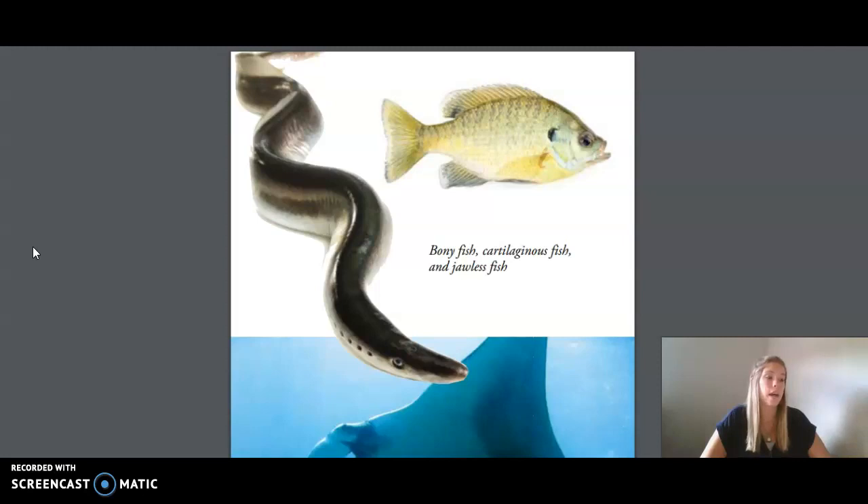Perhaps some of you will become scientists and study aquatic creatures like Paulo. Today we've only talked about fish, but not all sea animals are fish. There are many other vertebrates in the ocean, such as dolphins, sea snakes, and sea turtles. The sea is also home to tens of thousands of species of invertebrates — animals you may have seen before, such as crabs, clams, sand dollars, and squid.